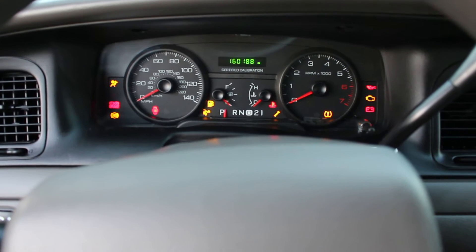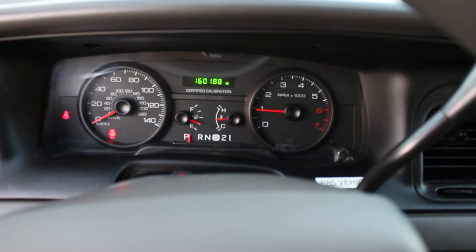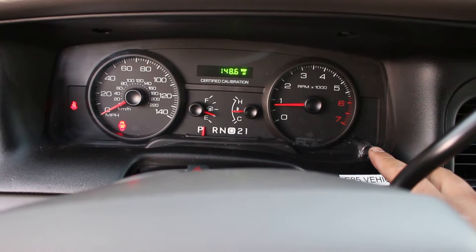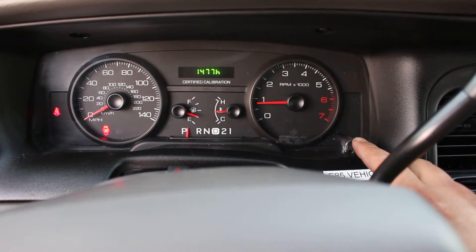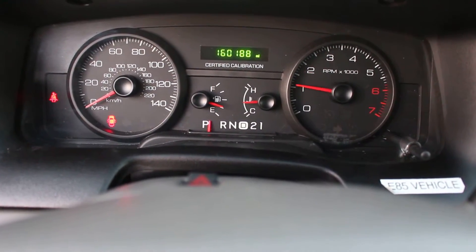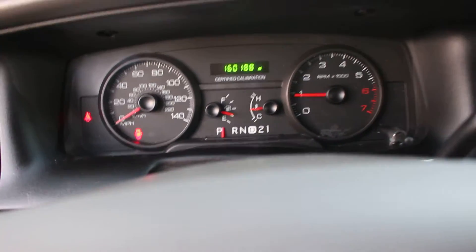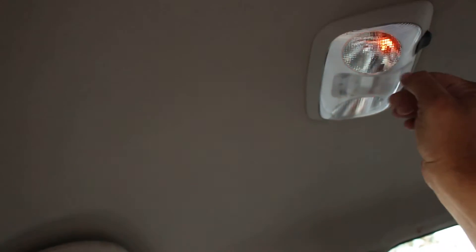Let's fire her up. Lights are off. 160,000 miles right there as you can see. I'm responsible for 148 of those miles. The car does have 1,477 idle hours — only 1,477 idle hours. The car's in great mechanical shape, everything works, extremely quiet, very smooth. No warning lights, and the dome lights do work.